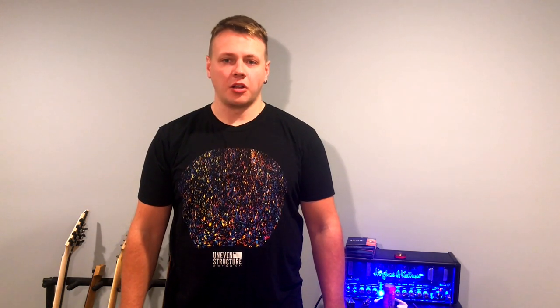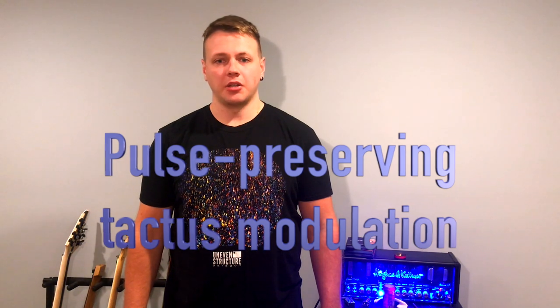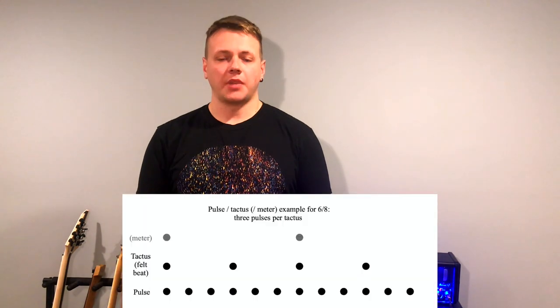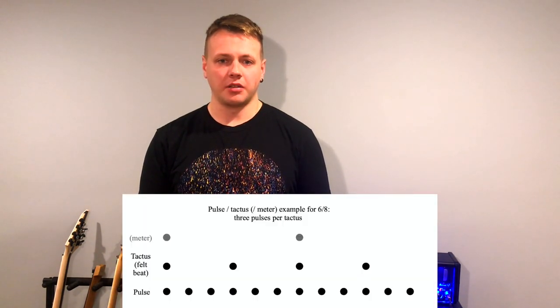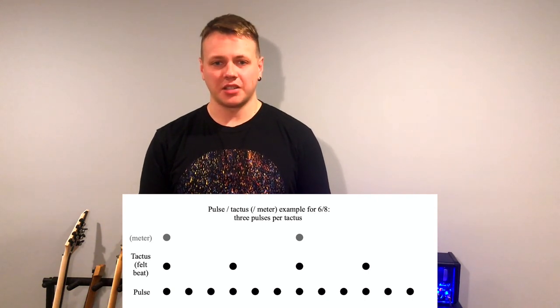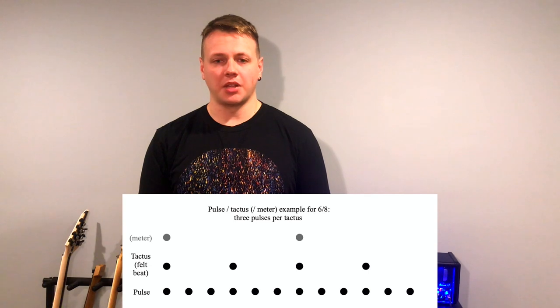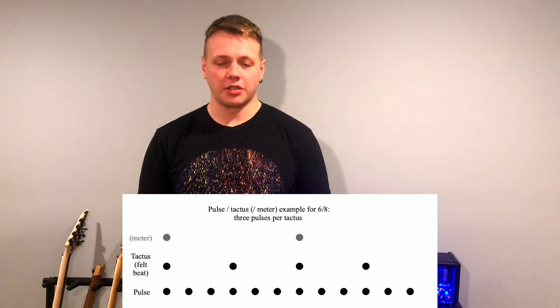The main thing here is a super slick technique that I call a pulse-preserving tactus modulation. Basically, we can think of meter as a nested set of expectations that we pick up from what's happening in the music. At the fastest level is the pulse — also called the subdivision level. At the next level up is the tactus, the beat, the rate at which you would headbang. Higher up is the level of meter, but I'm not going to worry about that for this video.